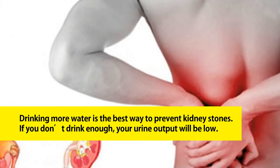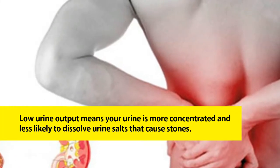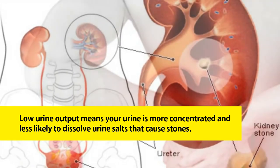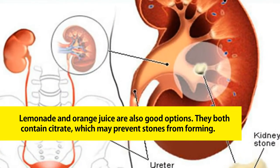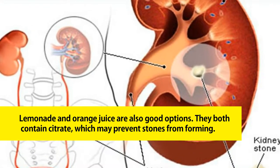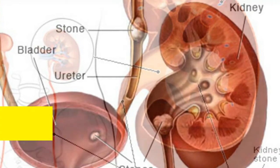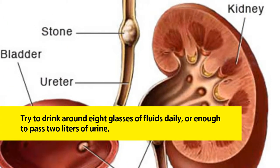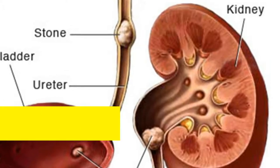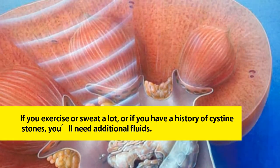One: stay hydrated. Drinking more water is the best way to prevent kidney stones. If you don't drink enough, your urine output will be low. Low urine output means your urine is more concentrated and less likely to dissolve urine salts that cause stones. Lemonade and orange juice are also good options — they both contain citrate, which may prevent stones from forming. Try to drink around eight glasses of fluids daily, or enough to pass two liters of urine.